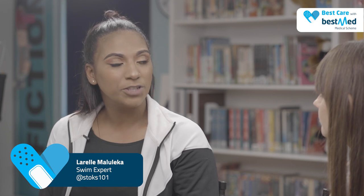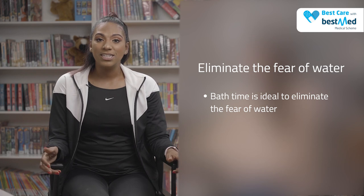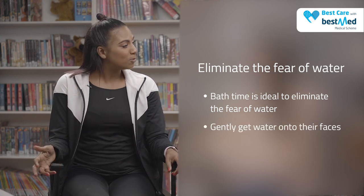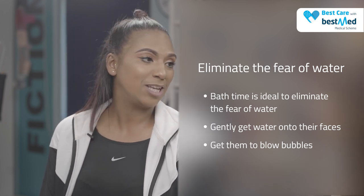Thank you so much for being here, Laurel. An important question that I wanted to ask was, at what age do we actually introduce swimming to our kids? Six months is a great age to introduce kids to water and general water safety, but learn-to-swim classes usually start from two and a half to three years old. A great way for moms and dads to introduce water safety to their kids is during bath time, by just teaching their kids how to put their face in the water, blowing bubbles. It also eliminates that fear aspect when they do start their learn-to-swim session.